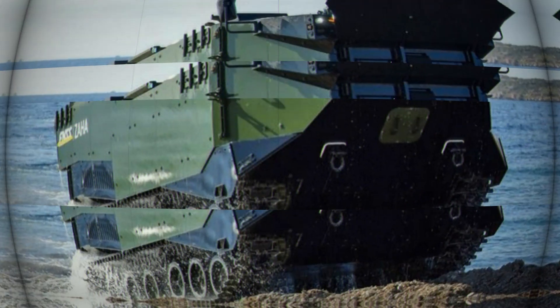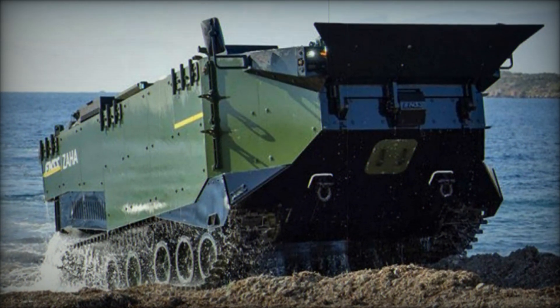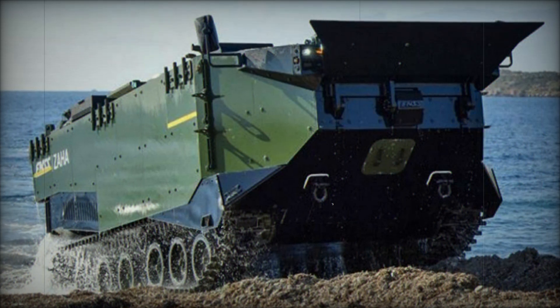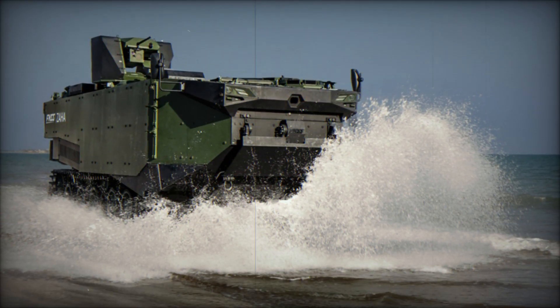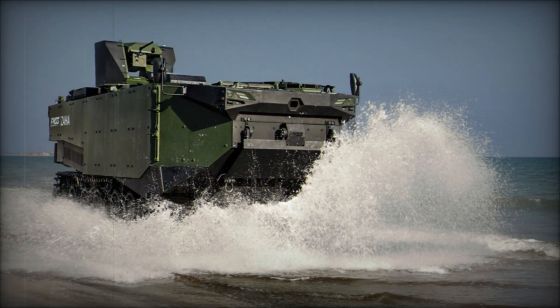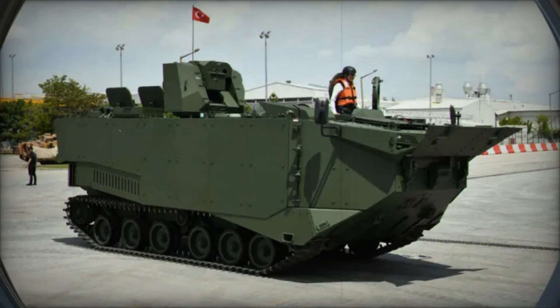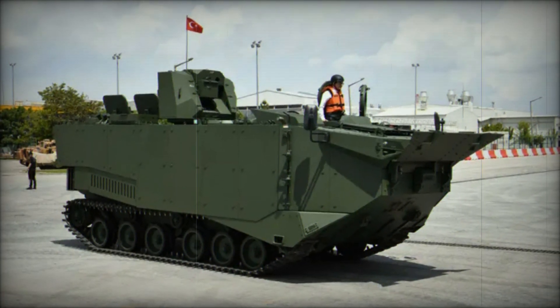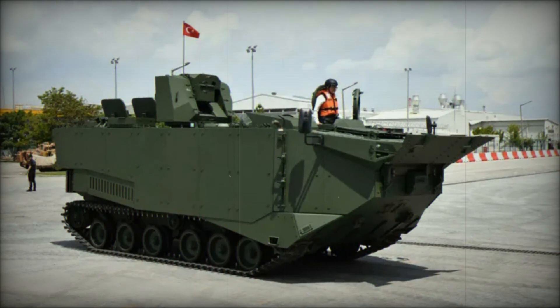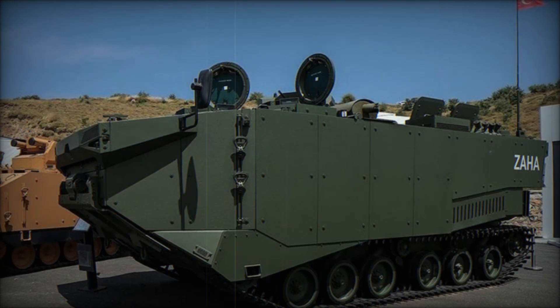The Zaha was unveiled in 2019 at the IDEF Military Exhibition in Istanbul. From the moment it was revealed, the world took notice. This vehicle is not just another military transport — it is an amphibious assault powerhouse, specially designed for the Turkish Navy to facilitate beach landings during amphibious operations.